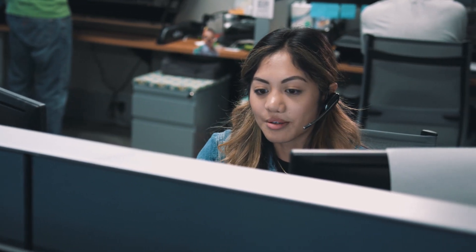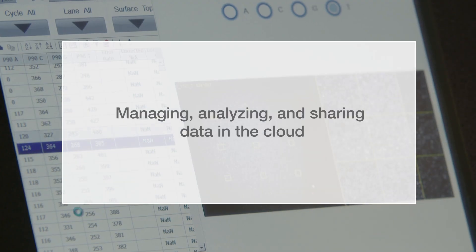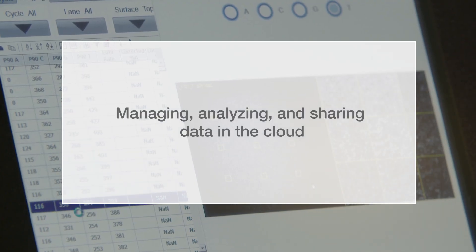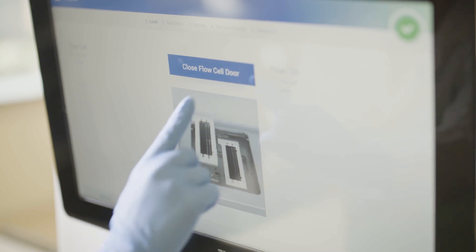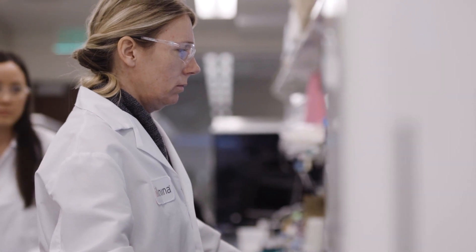One of the things we decided was that we were going to go with a fully cloud-based computing infrastructure, and BaseSpace, being a product that Illumina already offered, fit that mold. The goal of our software is really to empower our sequencing to be useful and meaningful for our customers. It runs everything from our sequencing instruments to downstream data analysis. Software is really that piece that ties it all together.